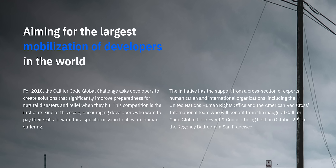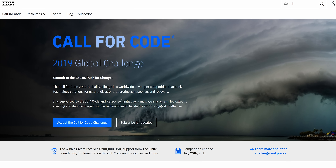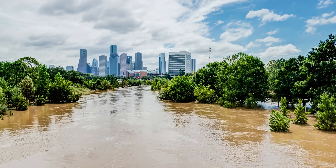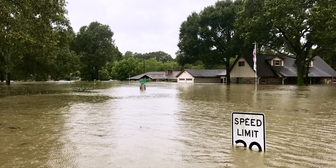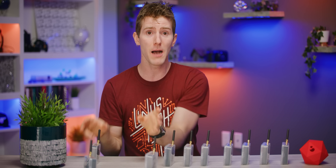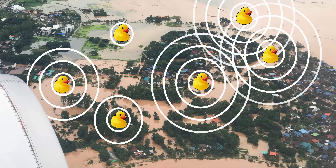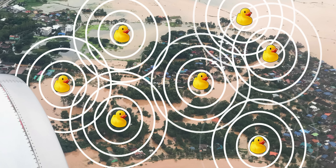Project OWL started as a submission to Call for Code last year. Call for Code is a global challenge inspiring developers to create sustainable technologies to help communities prepare for and respond to natural disasters. The team was inspired by the floods caused by a hurricane in Houston. The idea was to create a Wi-Fi network distributed by essentially a bunch of rubber ducks — dropped into the water, floating around, allowing users to connect to an emergency Wi-Fi network.